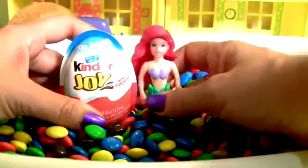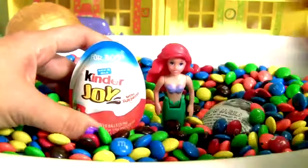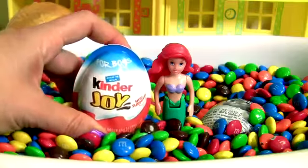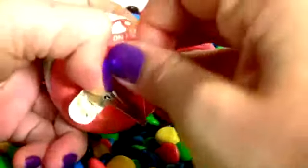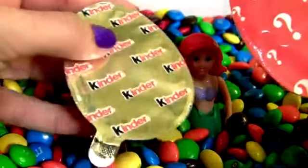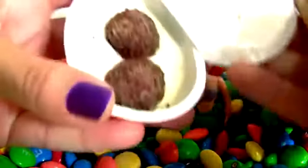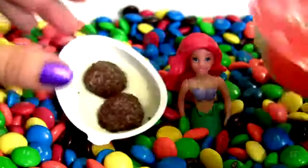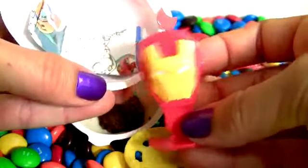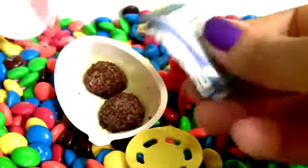it's Ariel the Little Mermaid! She's gonna go swimming in a pool of M&Ms! She found a Kinder Joy! Kinder Joy for boys! Here's the chocolate! Mmm! Delicious Kinder chocolate! And on this side, we have a toy! This is Iron Man!